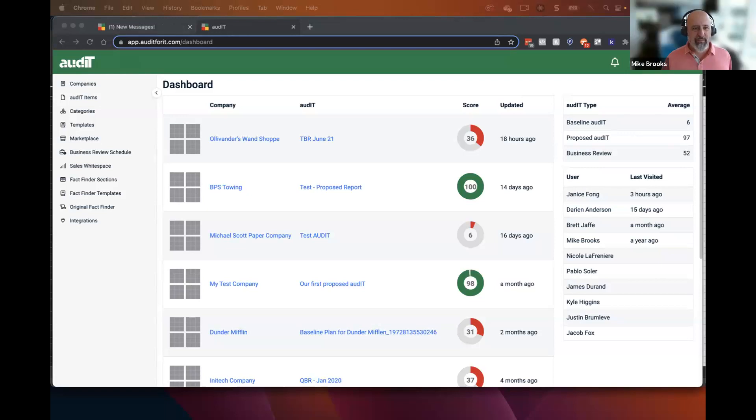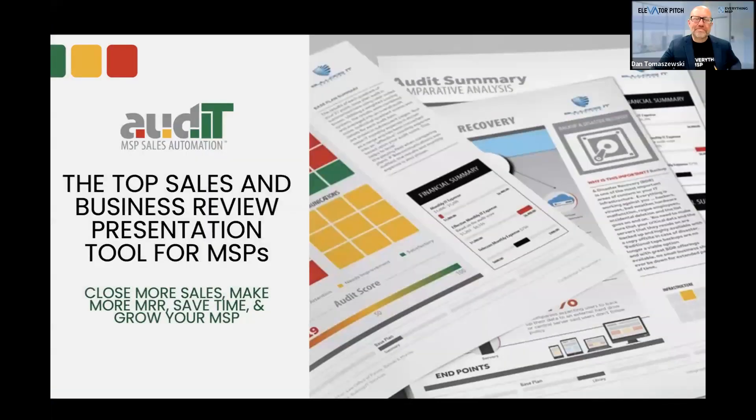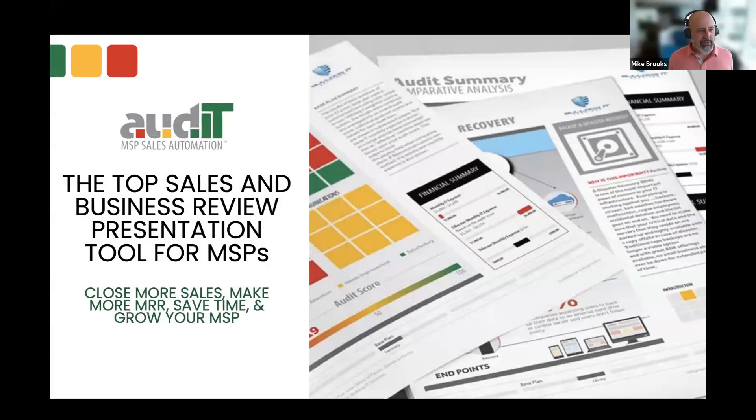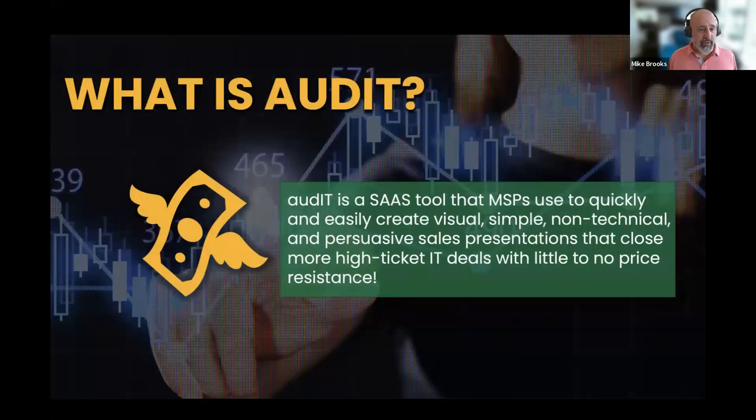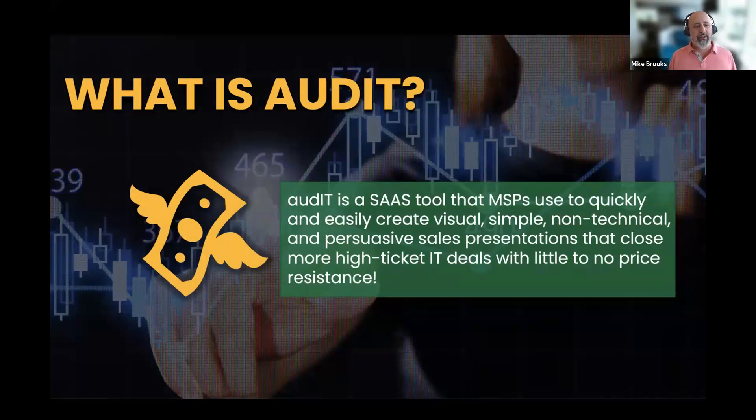Awesome. You guys see my screen okay? Okay, cool. So Audit is the top sales and business review presentation tool for MSPs. Hopefully, if you don't know about Audit yet, I'm going to give you a quick education on what Audit is — it is a software as a service tool that MSPs use to quickly and easily create visual, simple, non-technical, and persuasive sales presentations that close more high-ticket IT deals with little or no price resistance.